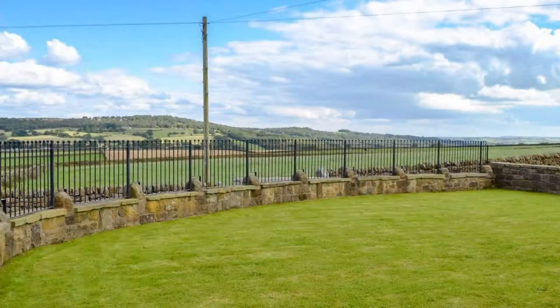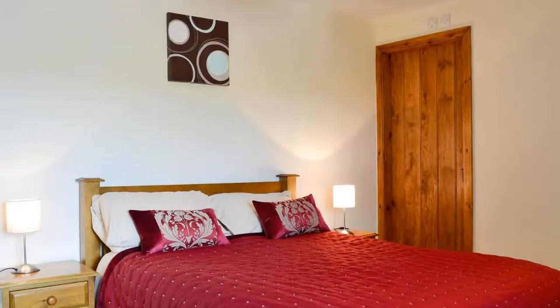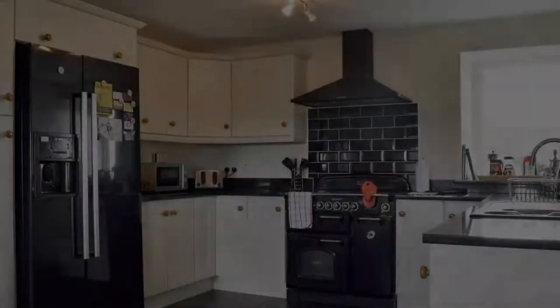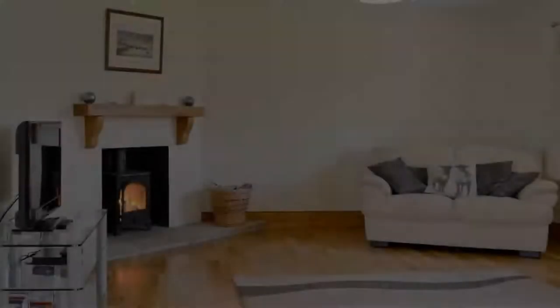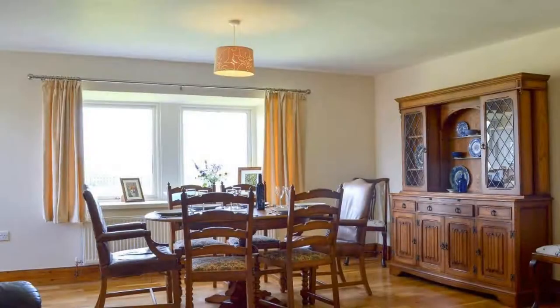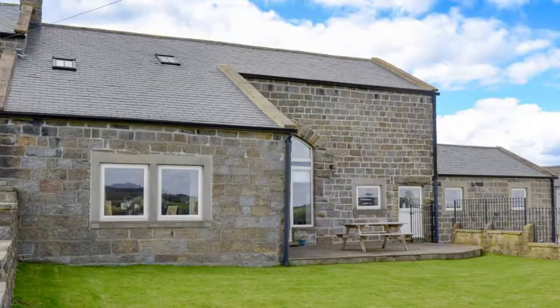There is one type of room available on booking.com. You can book online and enjoy it. The property accepts major credit cards and reserves the right to temporarily hold an amount prior to arrival. If you have already stayed in this property, please share your experience in the comment box. For booking or more details, check the description below.